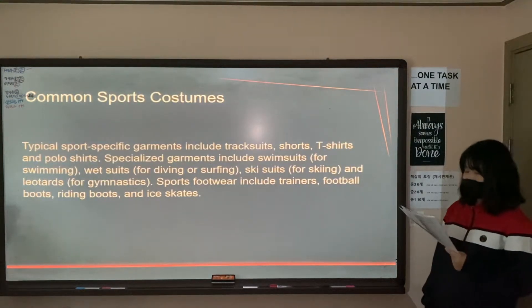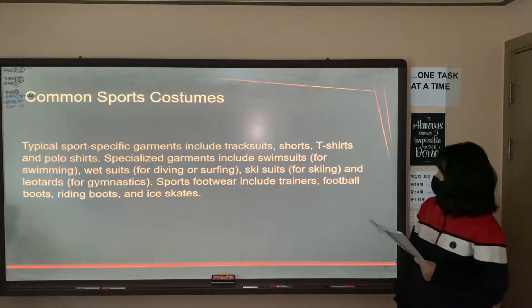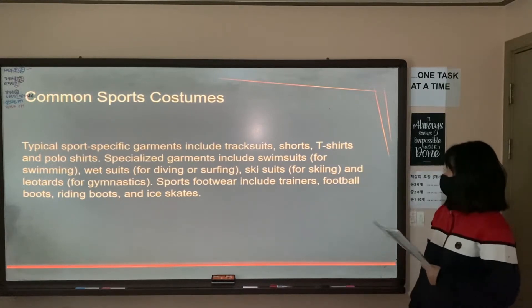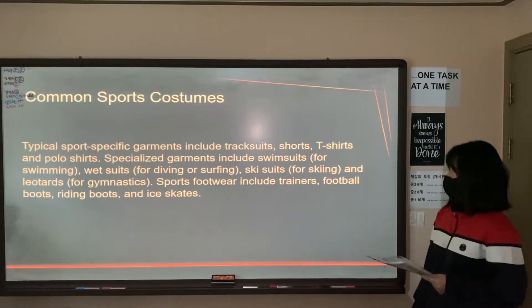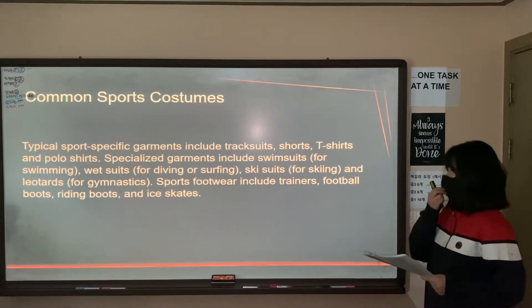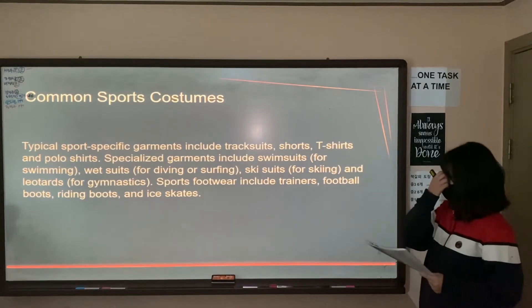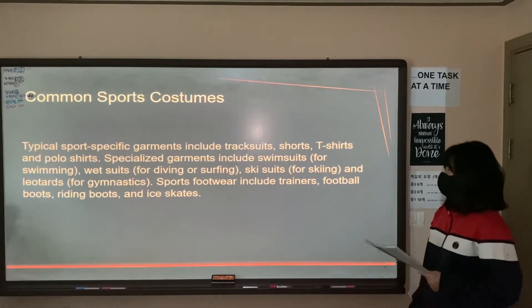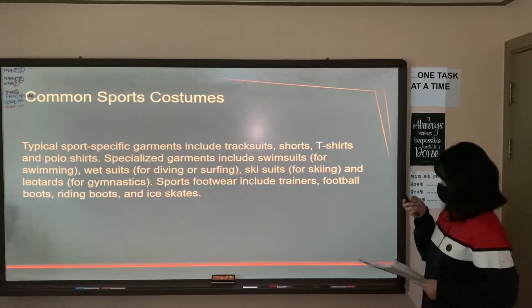I'd like to begin by telling you about common sports questions. Typical sports with specific garments include tracksuits, shorts, t-shirts, and polo shirts. Specialized garments include swimsuits for swimming, wetsuits for diving or surfing, skisuits for skiing, and leotards for gymnastics. Sportswear also includes trainers, bald boots, riding boots, and ice skates.